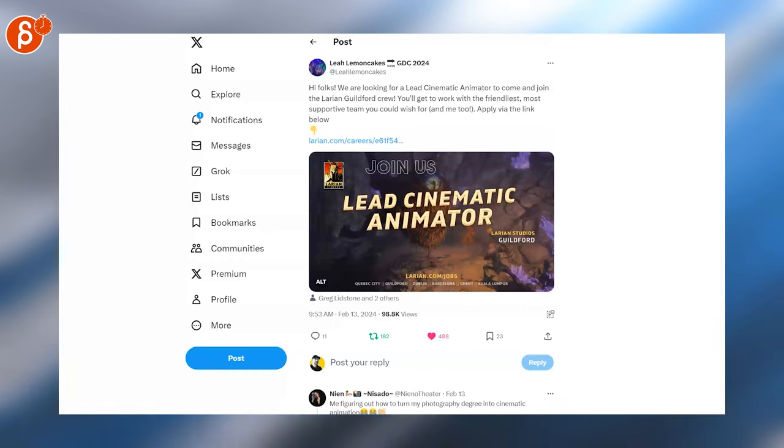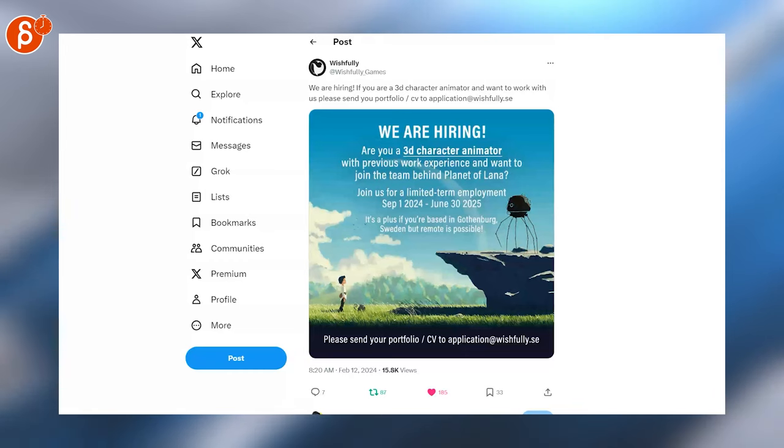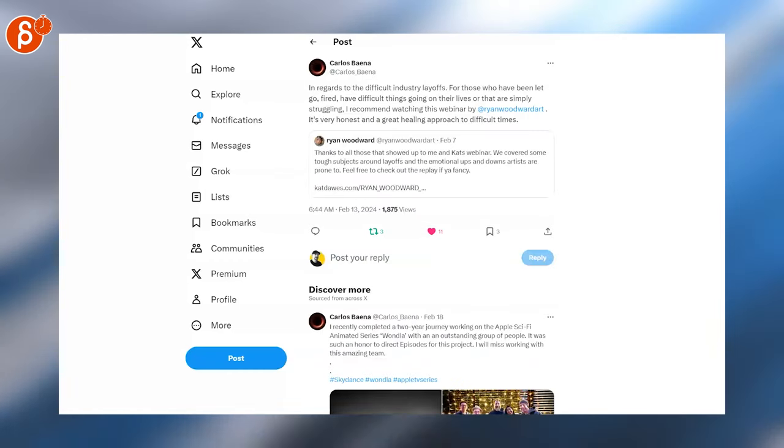We have a lead cinematic animator position here. They're looking for an experienced 2D animator and a 3D character animator position here. There'll be more jobs next week as I've been looking around already.